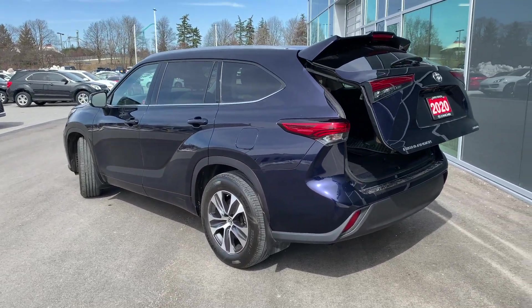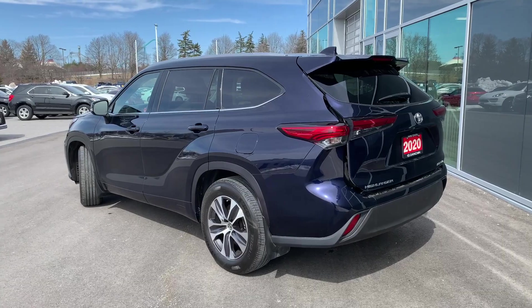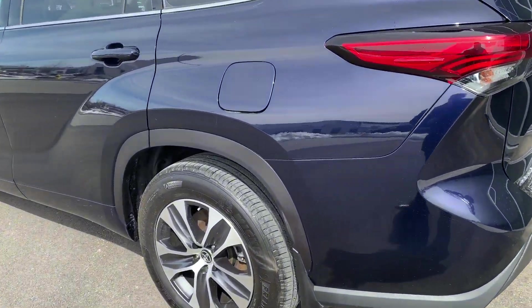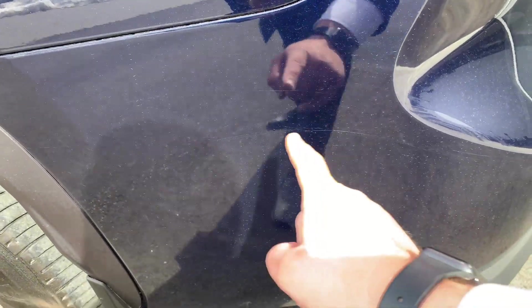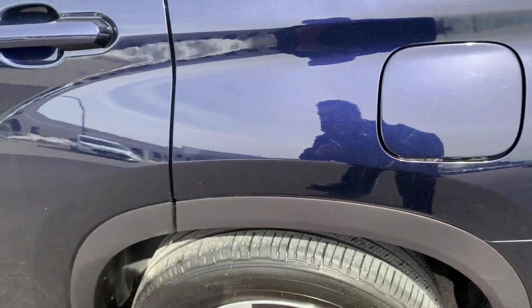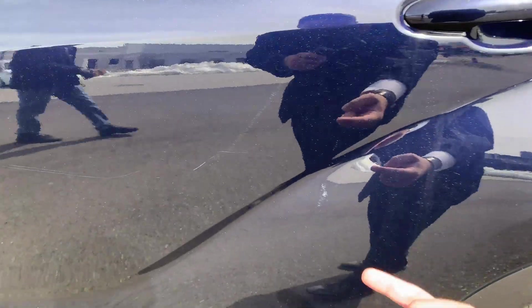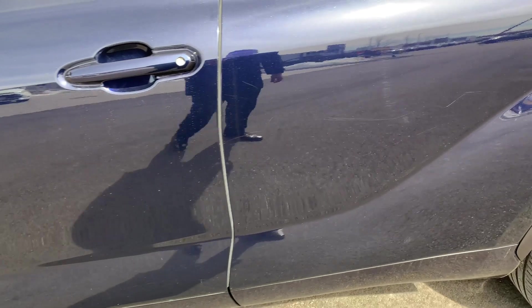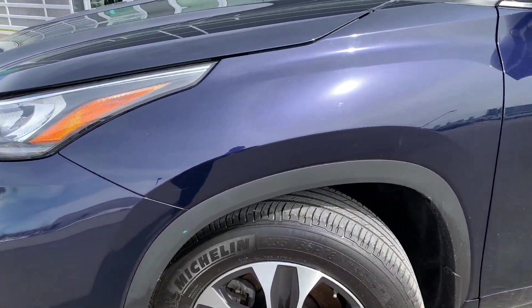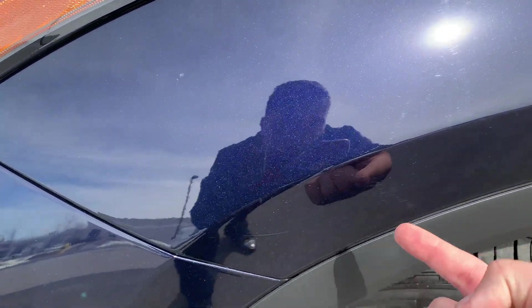Zooming out a little bit to get the full picture of the vehicle — overall it's in nice shape, but these issues with the paint need to be addressed. Same kind of thing over here: a rub mark right there, a bit of a scratch, and that does carry over into the front of the fender here.